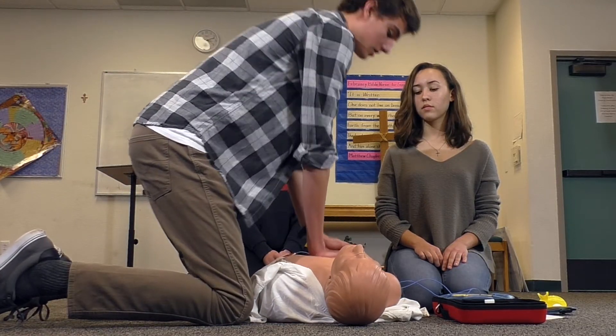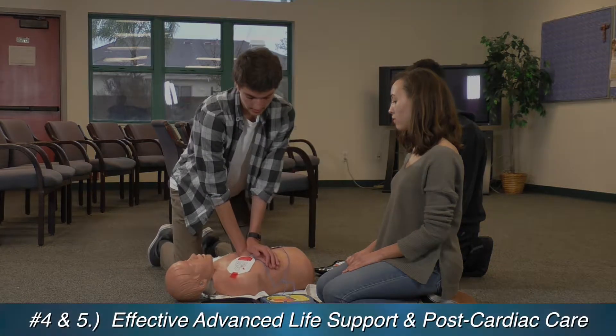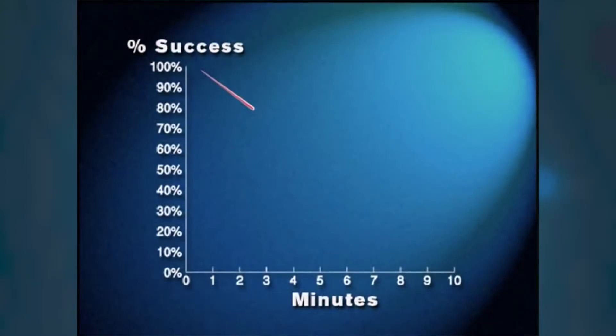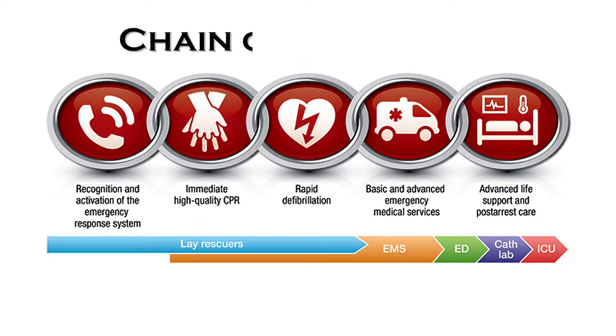Be sure emergency medical services have been called. Good news, everyone — I survived, thanks to the new AED and due to our helpful youth. When it comes to a cardiac event like this, every second counts. The chance of survival drops significantly over time and there is only a 5% chance that the patient will survive.